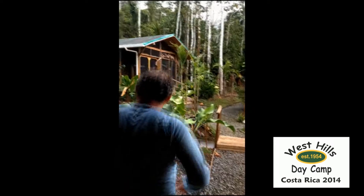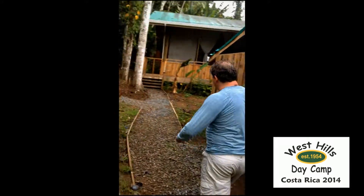And then we have our cabins — bathrooms, showers, bunk beds. By the way, there's no electricity, but there is running water. But there's no hot water. The water's very refreshing though, it's beautiful.